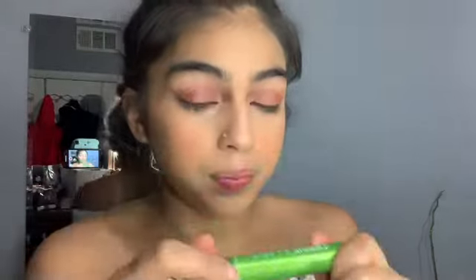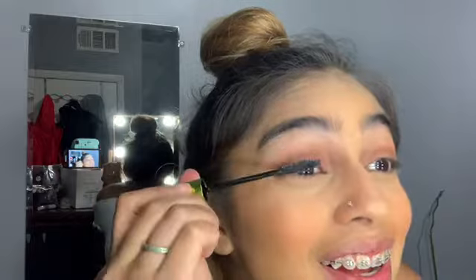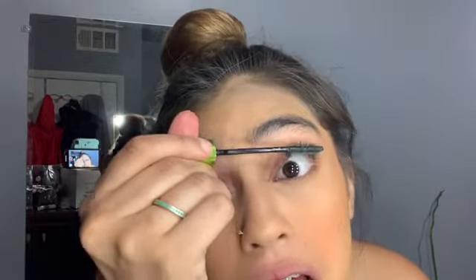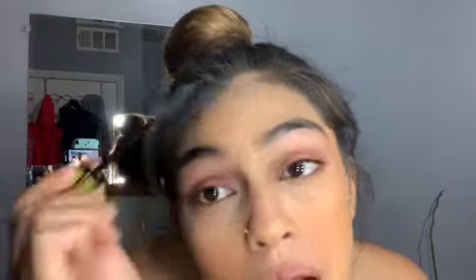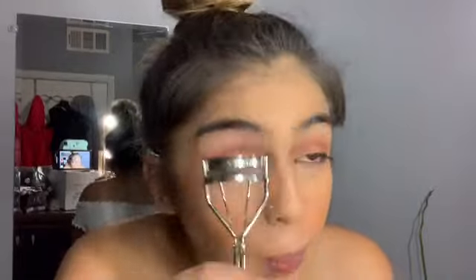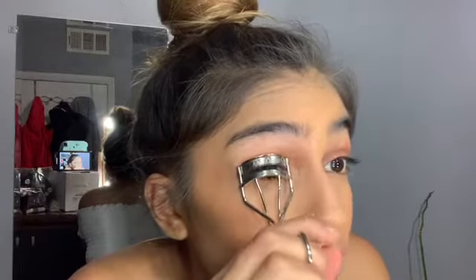I'm going to use this mascara. Mascara is so hard for me to put on. And I know you guys see my mustache — I'm going to shave it pretty soon. I don't know why girls open their mouth when they put mascara on — it's so funny. Usually I go in with three mascaras, but today we're not in the mood for that. So we're just going to use the Lancome eyelash curler.